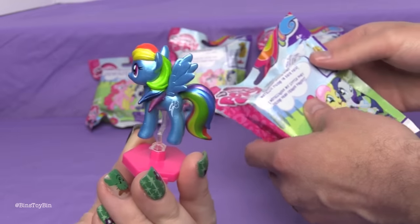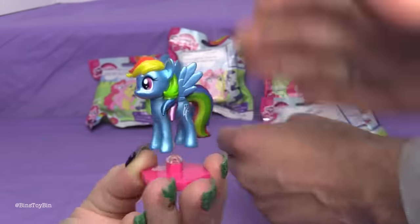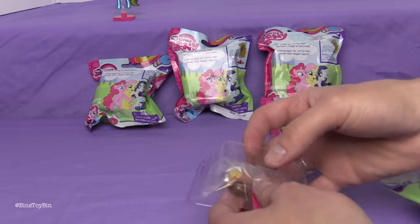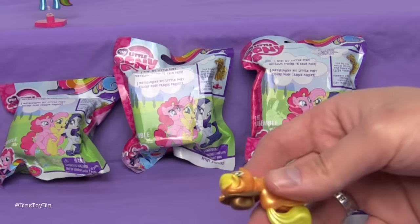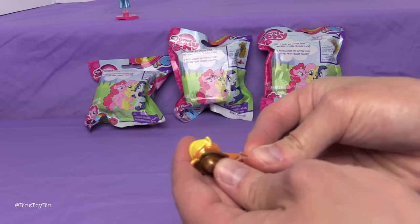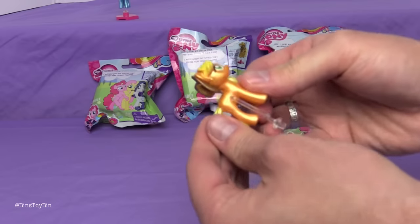I'm just going to keep her right here because she's so cool. We have five more bags to open. Next up we have Applejack, who is wearing her hat. I'm going to turn this so we can hook their bases together. There is a little hole on the side here and we stick that in — it goes in very hard. There we go.